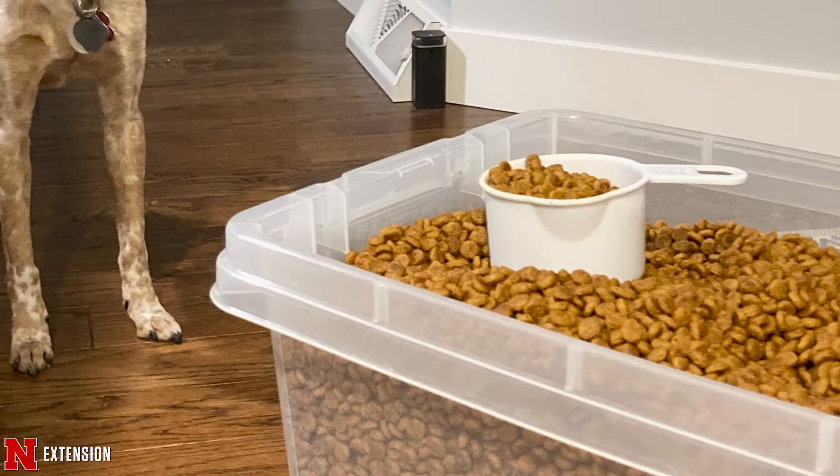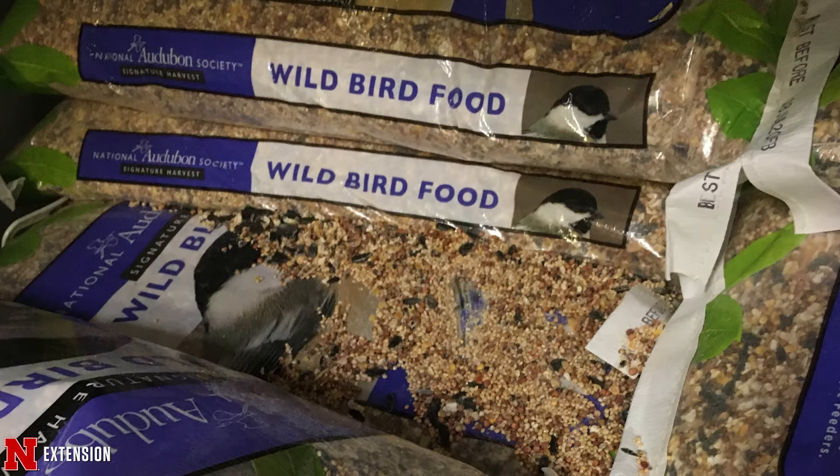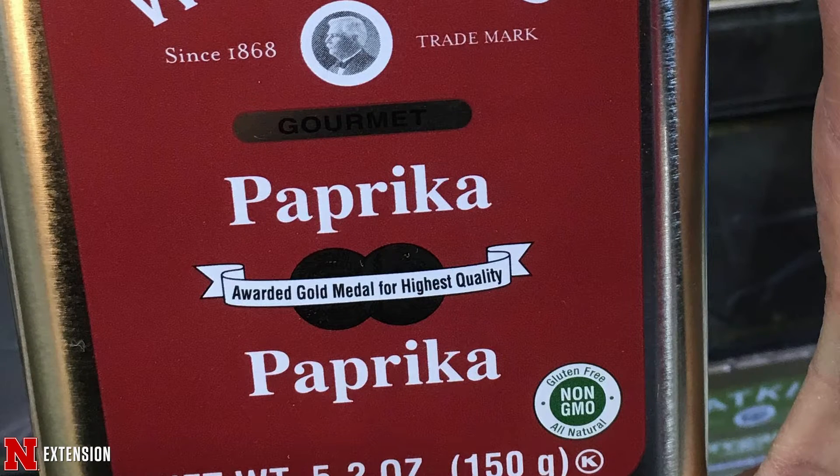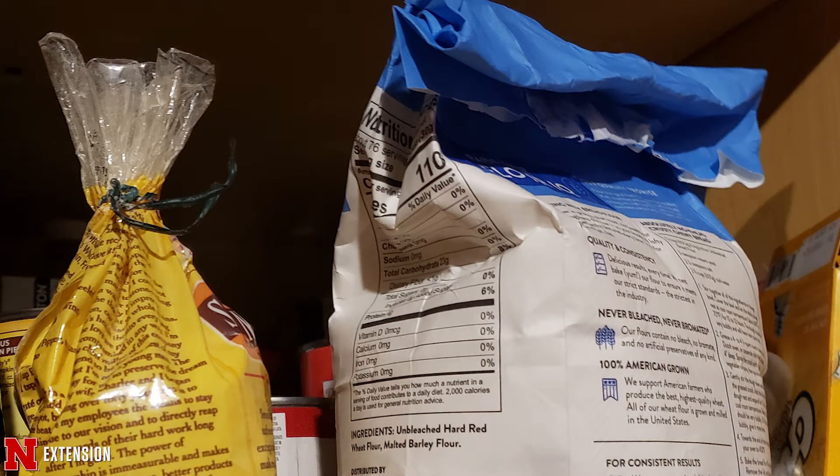Today we're going to talk about pantry pests — insects that feed on our food that are sometimes in our pantry. We can also call these stored product insects because sometimes their food is not really food for us. It can also be pet food, bird food, sometimes just dried goods, spices, anything with fur or feathers. They can get into our pantry and into our food, even if it's in unopened packages.